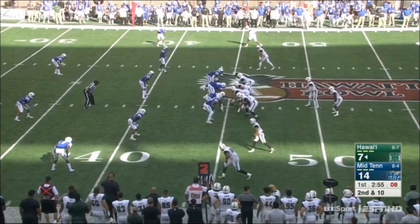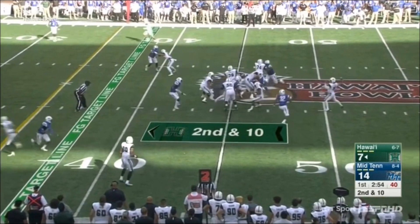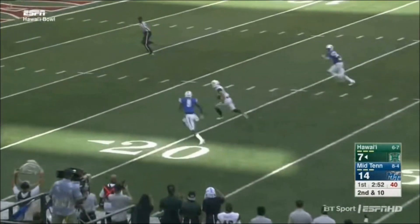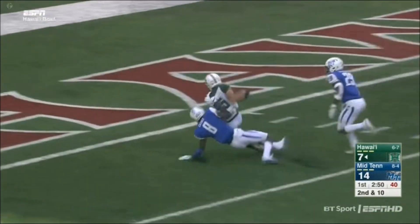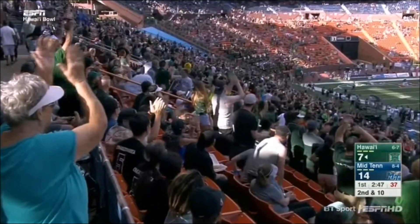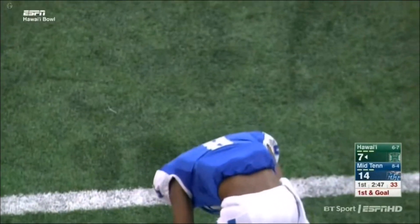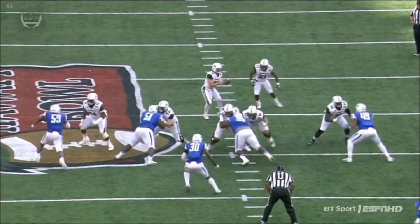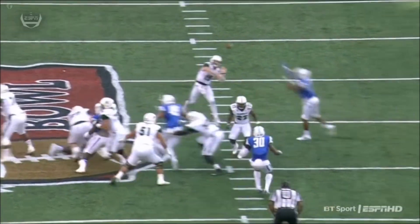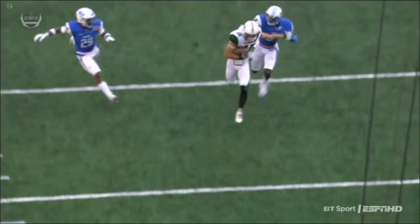Second down and ten. Again over the top — wide open — inside the five, down to the one, that's where they'll mark him down. John Ursua with the big play. Not only that, how about the fake by quarterback Drew Brown? He fakes it to the back, the defense steps up one step, and that's enough for John Ursua to get open on the play. He is wide open — bad coverage by Middle Tennessee.